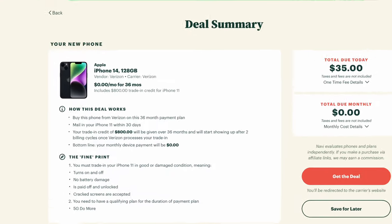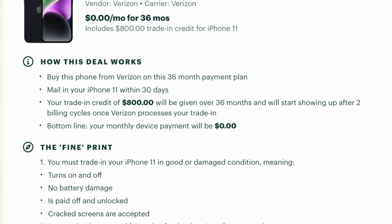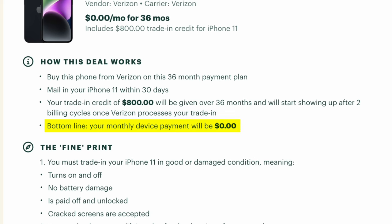Now that you know what the best deals are, how exactly do you get them? I'm going to show you Navi because it literally outlines everything. Here we are looking at the free iPhone 14 deal that we're getting by trading in our compatible iPhone 11. Navi outlines exactly how this deal works. You buy your iPhone 14 from Verizon with a 36-month payment plan. Then when your new iPhone 14 comes, you ship in your iPhone 11 within 30 days to Verizon. When Verizon receives the device and confirms its compatible condition, your trade-in credit of $800 will be applied to your account over 36 months, and it will take about two billing cycles for it to actually show up. When the credit first shows up, Verizon will actually backdate it to cover the costs of the previous two billing cycles. The bottom line is your device payment will be $0 per month.